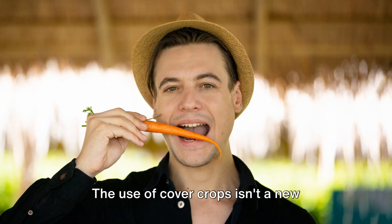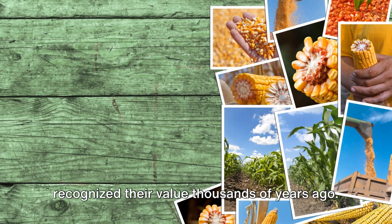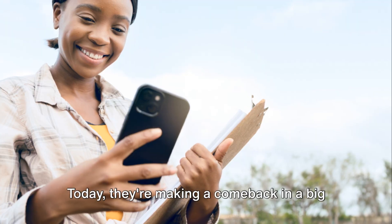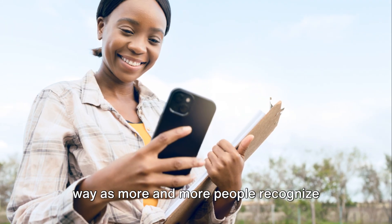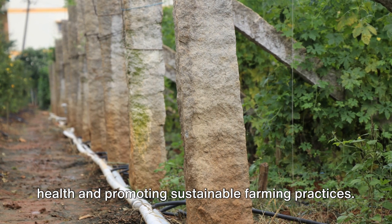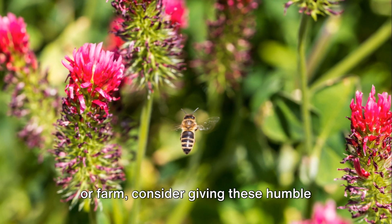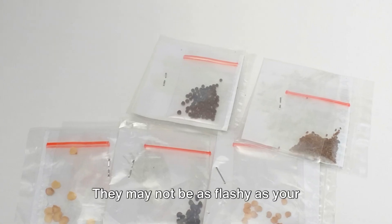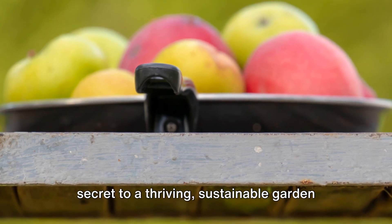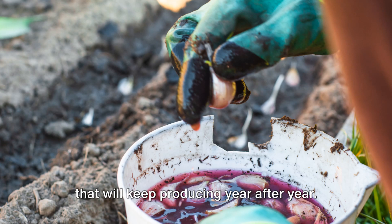The use of cover crops isn't a new concept either. Ancient civilizations like the Romans recognized their value thousands of years ago. Today, they're making a comeback in a big way as more and more people recognize their importance in maintaining soil health and promoting sustainable farming practices. So next time you're planning your garden or farm, consider giving these humble plants a starring role. They may not be as flashy as your tomatoes or sunflowers, but they're the secret to a thriving, sustainable garden that will keep producing year after year.